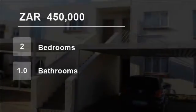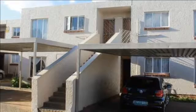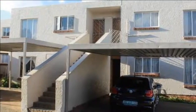Welcome to this two-bedroom flat for sale in Uitsig, Bloemfontein, Free State, South Africa for 450,000 Rand.